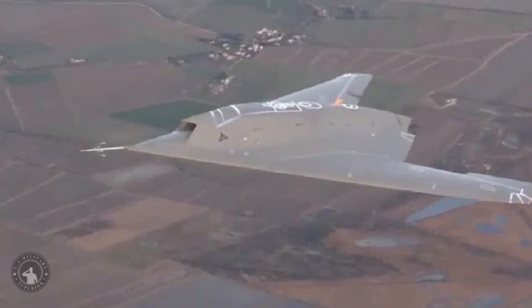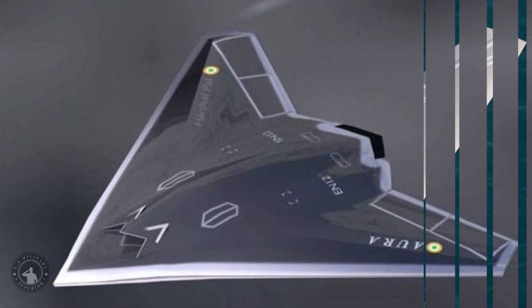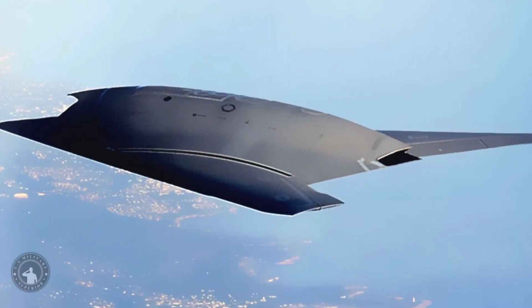GATAC will carry more than 2,000 kg of weapons, while the total weight of a fully-armed GATAC will be around 15,000 kg. It will be powered by a dry Kaveri engine producing a thrust of 52 kN, allowing the GATAC UCAV to fly at Mach 1.2, making it one of the first supersonic stealth UCAVs after Russia's Sukhoi S-70 Okhotnik-B. It will fly up to an altitude of 30,000 ft (9,144 m) and cover a range of more than 300 km.